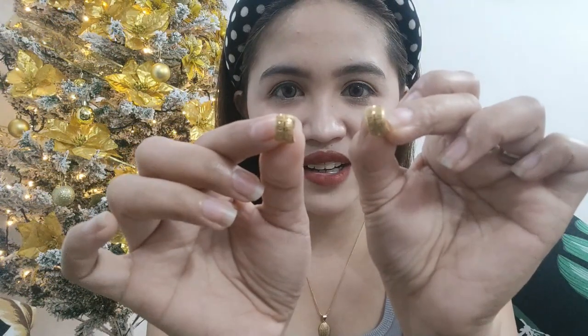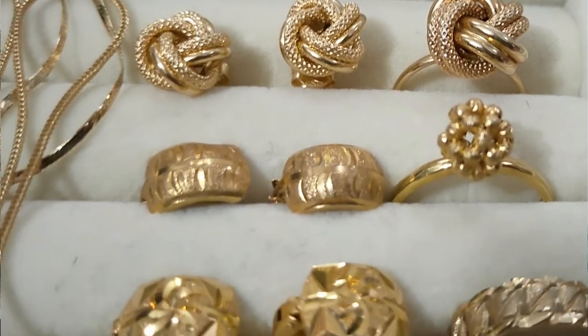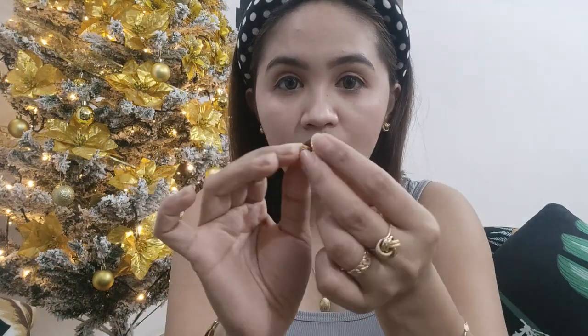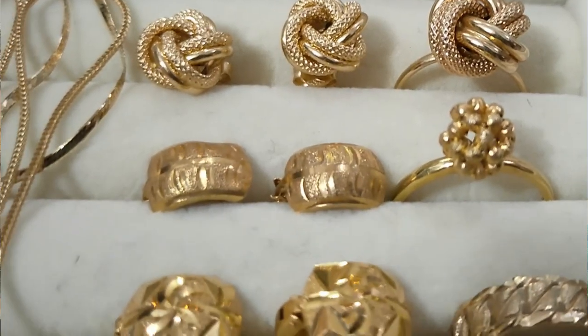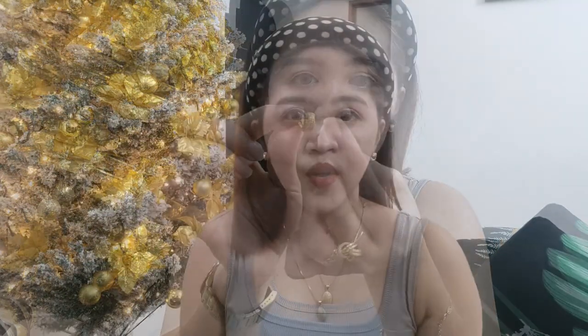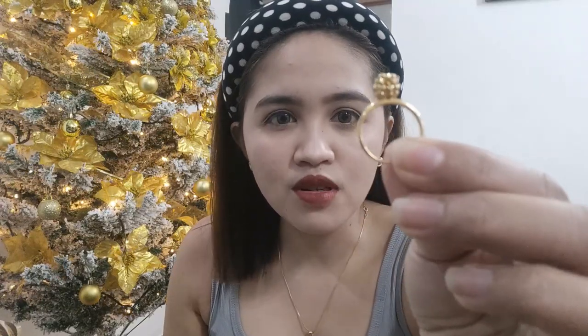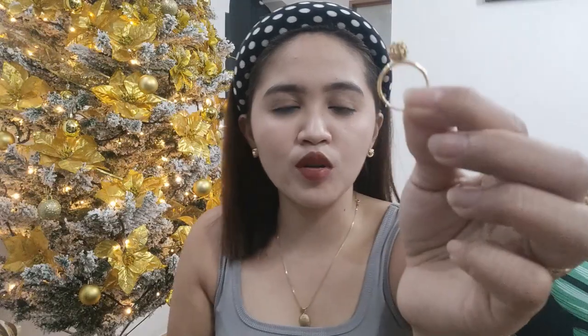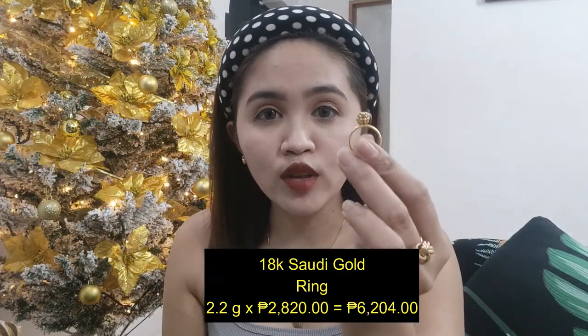Next natin, this earring naman. This is clip. Isa rin ito sa mga kauna-unahan kong nabili na earring. This is 1.25 grams. Nabili ko siya for 2,820 pesos per gram — itong earring natin is 3,525 pesos. Next natin, this ring naman. This also 18K Saudi Gold — this is 2,820 per gram, 2.2 grams. This is 6,204 pesos. Medyo malaki to sa akin — this is size 7, so usually ginagamit ko dito sa middle finger ko.